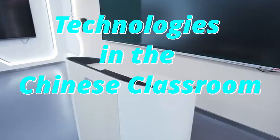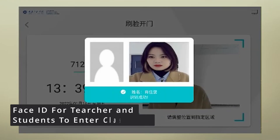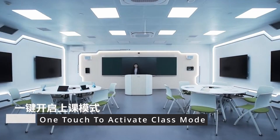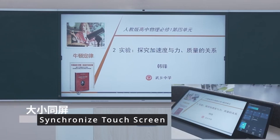Technology is in the Chinese classroom. Technology is making teaching easier than ever. It has helped make Chinese lessons more interactive and engaging, encouraging students to become more involved in the learning process.